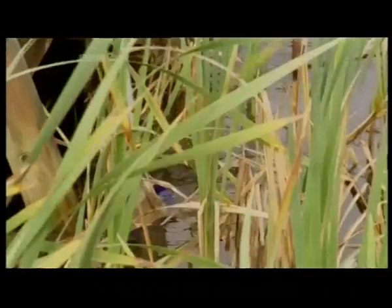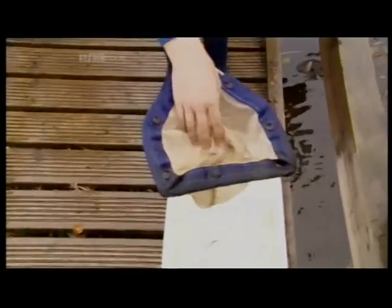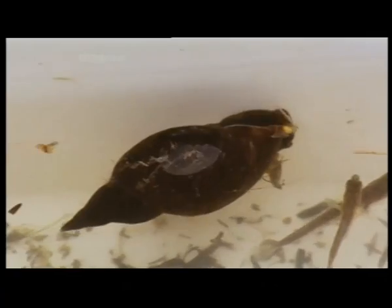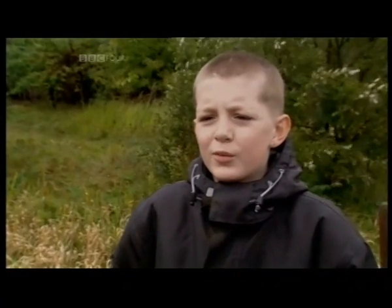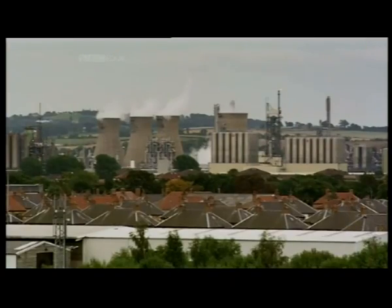Ponds are quite amazing places — they're teeming with life. As soon as you put a net into the pond and start sweeping it around, you start finding a myriad of beasts living within them. One visitor commented: "I had no idea how much wildlife there was in this pond. It's really nice to come here — I think we should come here more often. This is different from where we live because this is nice and the area I live in is not that nice, not a very good environment."